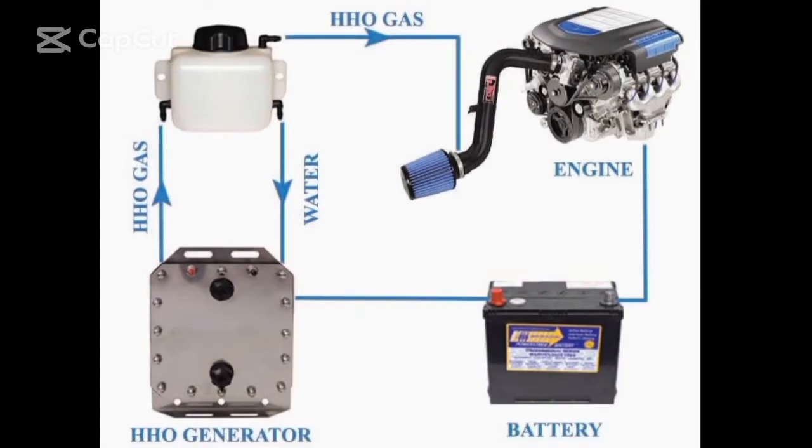It has been known for over 30 years that the addition of hydrogen to fossil fuels burnt in internal combustion engines will increase the efficiency of the engine. This concept has been validated by a multitude of papers published by the Society of Automotive Engineers.